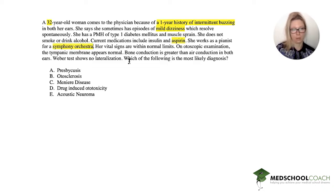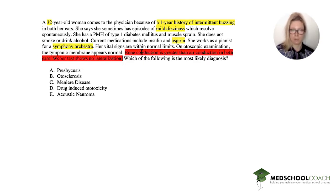Vital signs are normal. Tympanic membrane is normal. This is the most important part of the vignette — the physical exam. We have a Weber and a Rinne test. Bone conduction is greater than air conduction in both ears — that's your Rinne test, and it's very important and very telling. The Weber test shows no lateralization. What does that tell us?